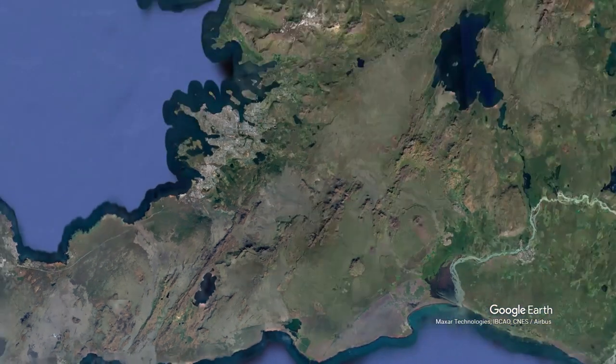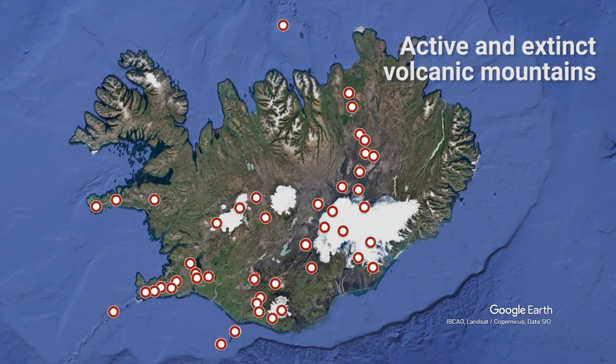But eruptions occur all over Iceland quite frequently. In fact, the whole island is actually made up of solidified lava.